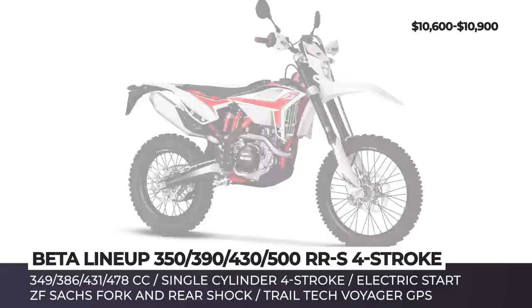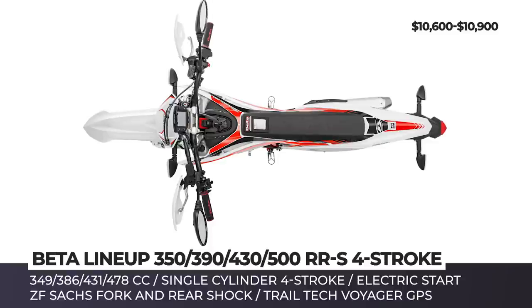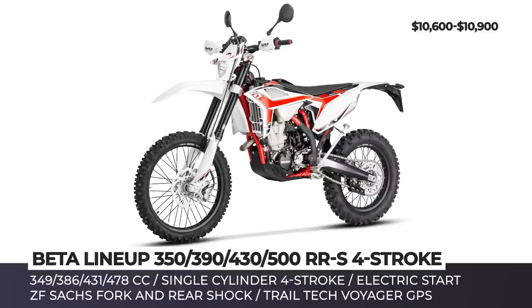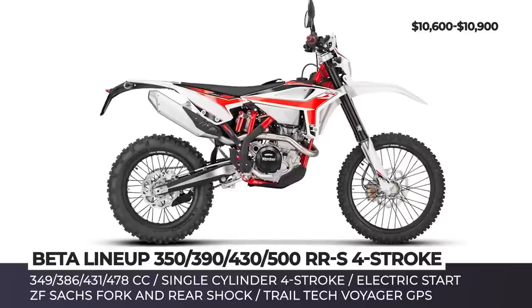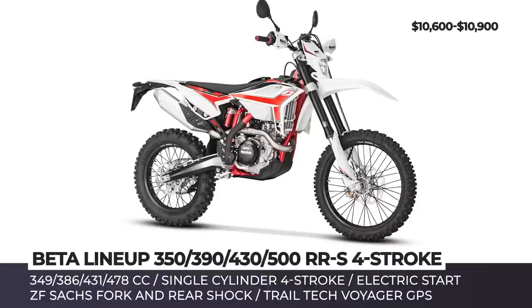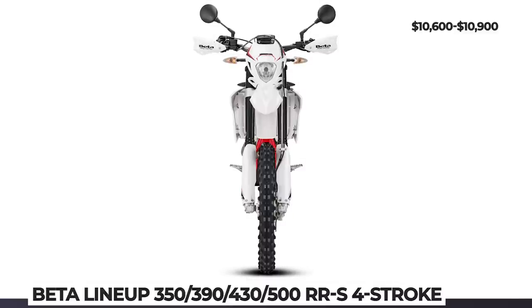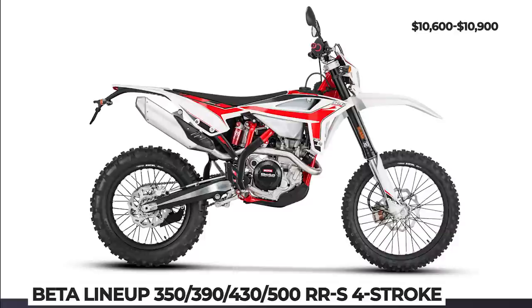Beta RRS. The upcoming model year is full of big changes for the street legal lineup from Beta, since it is getting a complete frame and engine overhaul. First, a 2.2 lb weight drop of the motor – the clutch and crankshaft were moved closer to the swingarm for better balance and the cooling system was improved. Next is the total overhaul of the frame, subframe and bodywork, once again resulting in a lighter bike. The fuel tank has ballooned to 2.4 gallons for longer rides, while wider footpegs ensure more control and stability during extended trail days. Finally, the suspension was revised as well, now featuring lighter adjustable sax forks and rear shock.